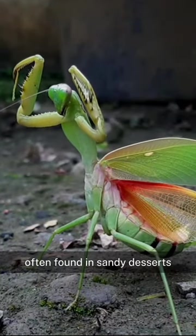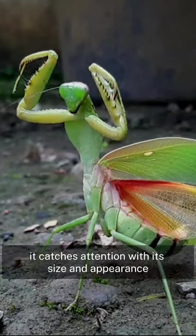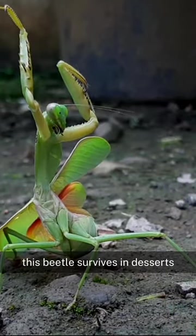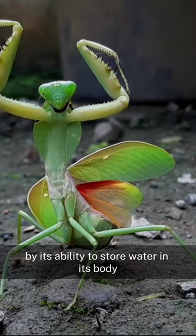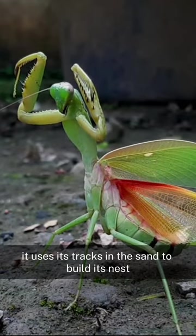The dung beetle, often found in sandy deserts, is an intriguing insect species. It catches attention with its size and appearance. This beetle survives in deserts by its ability to store water in its body. Additionally, it uses its tracks in the sand to build its nest.